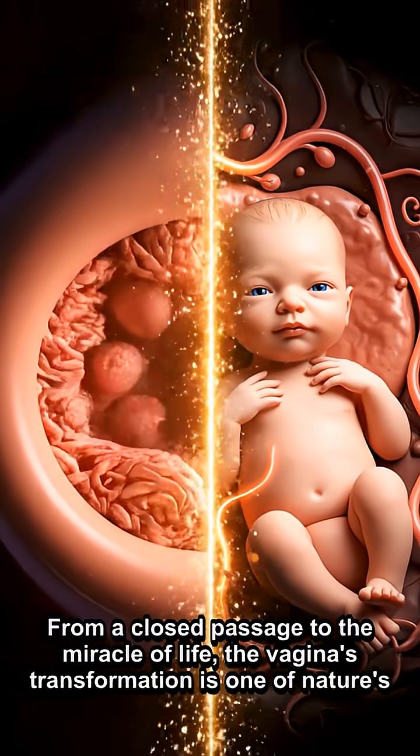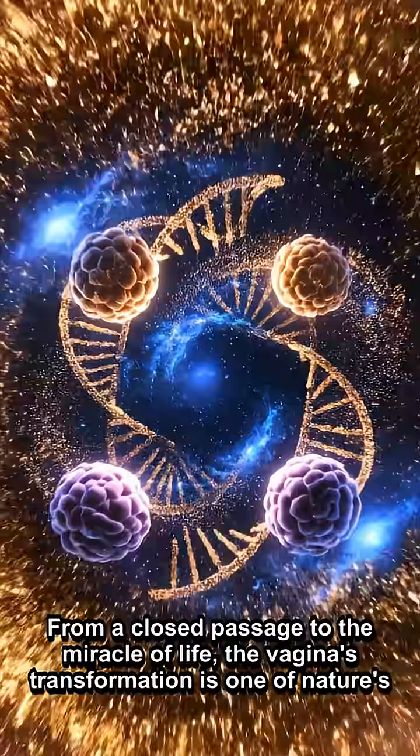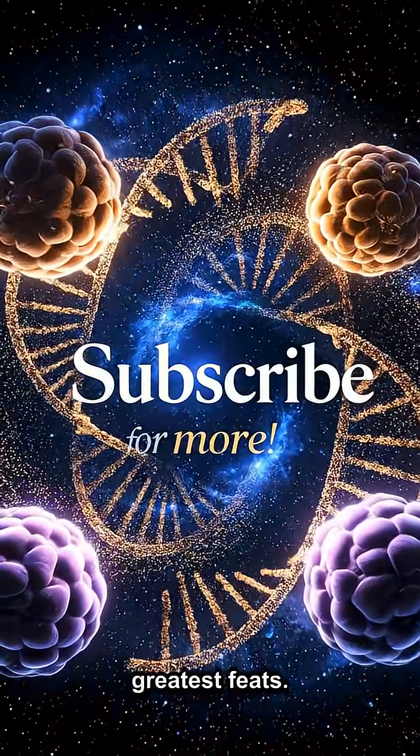From a closed passage to the miracle of life, the vagina's transformation is one of nature's greatest feats.